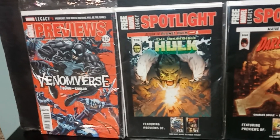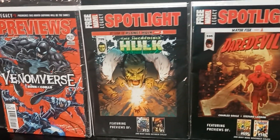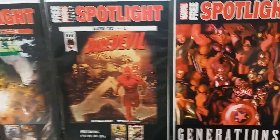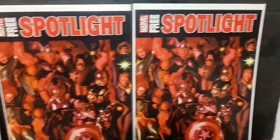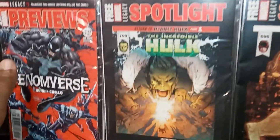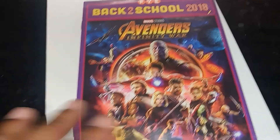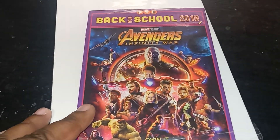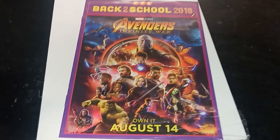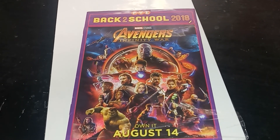They go from previews to Marvel Spotlights — that's the Incredible Hulk, got Daredevil, got Alex Ross's Avengers again — doubles. Just very cool. And the reason why I like these is because sometimes I'll take one, turn it around and it'll have like a little Easter egg in it. This is Back to School 2018, The Avengers. Very cool.